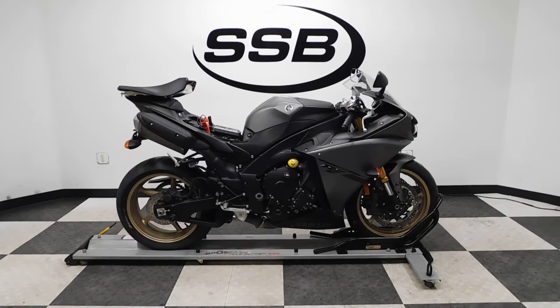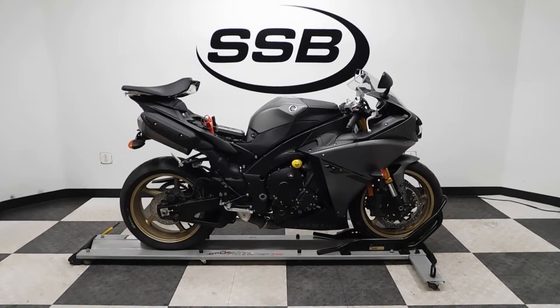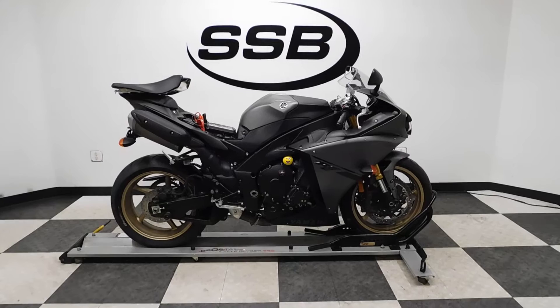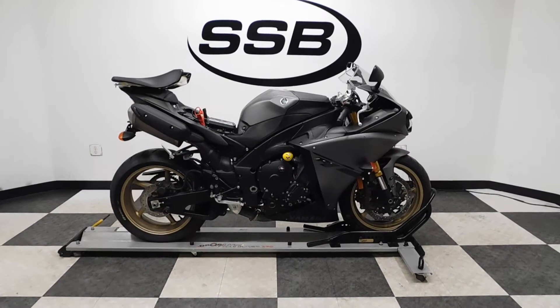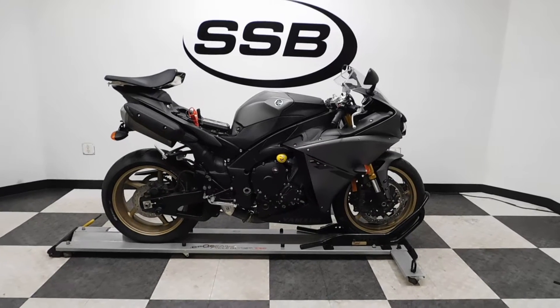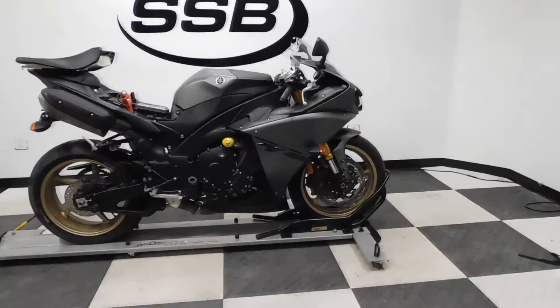Welcome to SimplyStreetBikes.com. Today we've got a 2014 Yamaha YZF-R1. This liter sport bike has just a little over 2,300 miles on it and is still in excellent condition. It's had a gentle set down on the left hand side but the damage is really minimal. So let's take a walk around this matte gray monster and then we'll fire it up.